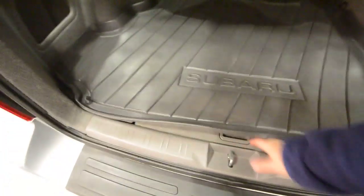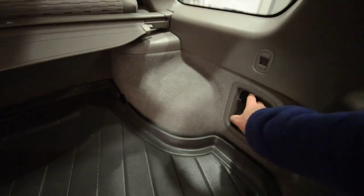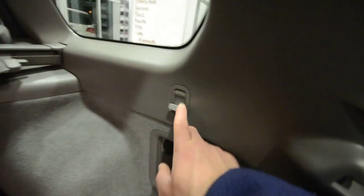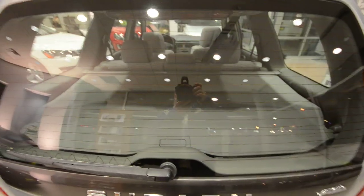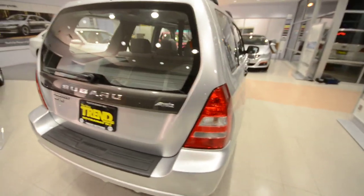Underneath the trunk floor you have a full-size spare tire, which is great — especially on an all-wheel drive car you really want to keep all four tires the same size. There's also a 12-volt plug, hooks and clips, and a privacy cover so you can keep your belongings hidden from public view.